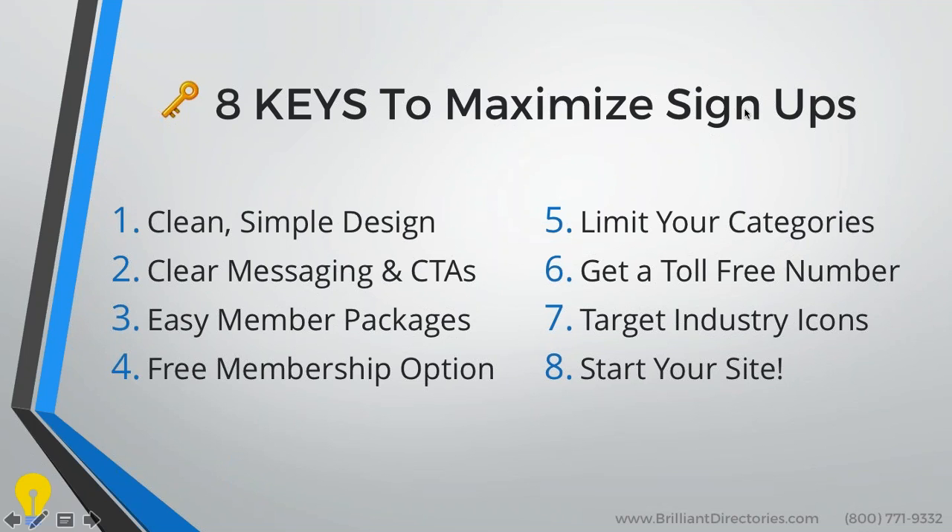Secondly, you want to have clear messaging and CTAs, which is what we mentioned earlier. You're also going to want to have easy member packages — not too many offerings. The fourth thing is you also want to have a free membership option. This may seem counterintuitive profit-wise; however, these members can eventually turn into paid members.